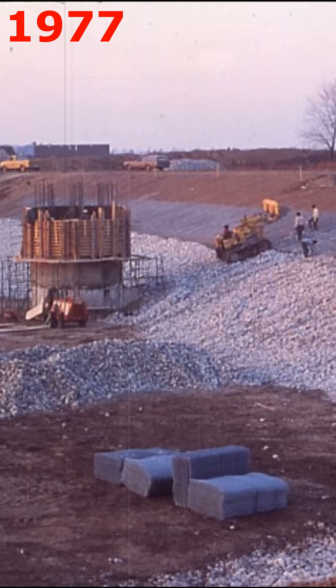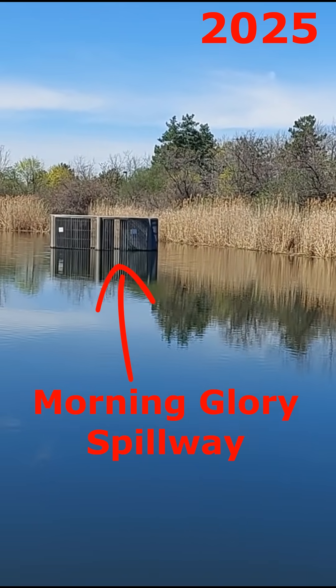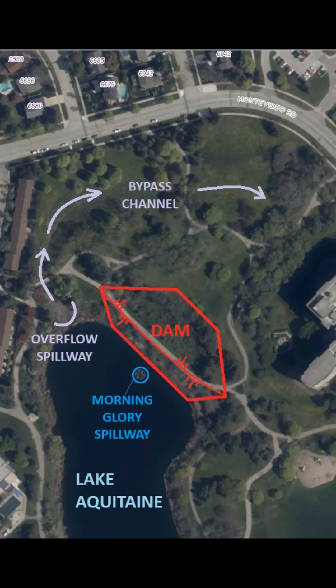Fortunately, dams like this 8-meter high structure in Lake Aquitaine in Mississauga have safety features literally built into them. Firstly, water levels in the lake are kept well below the dam crest using this Morning Glory spillway. Water flows out under the dam through large pipes, which also drain the area below the dam. A little above that, but still below the dam crest, a secondary concrete spillway and armored bypass channel diverts very high flows around the dam.